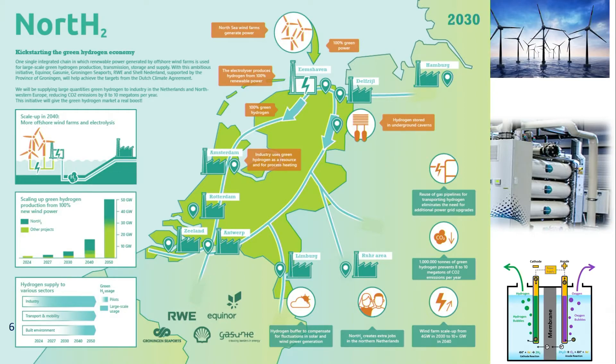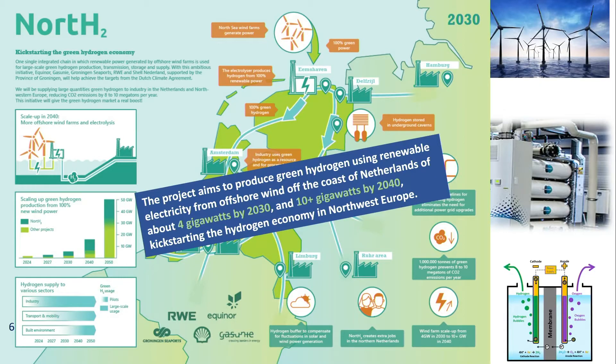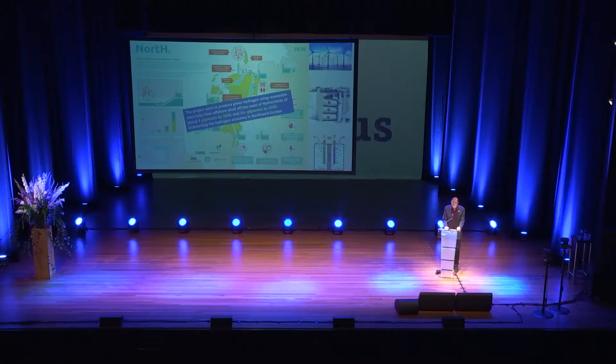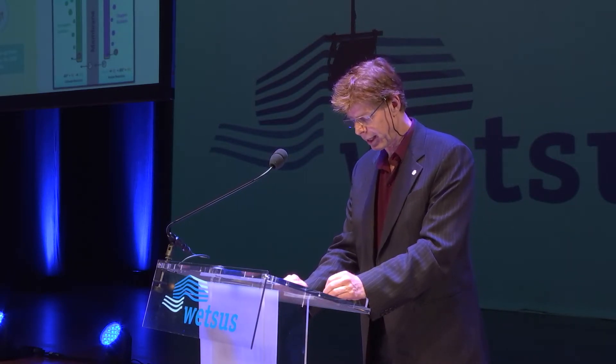Using a backbone of pipelines — partly reusing the existing natural gas grid — the source is offshore wind, pure water, and electrolyzers to produce hydrogen. There is a huge goal: four gigawatt production in 2030 and 10-plus gigawatt beyond that. As an example, one gigawatt of electricity is the consumption of about a million households. The largest hydrogen electrolyzer currently is 10 megawatt in Japan, with a 20 megawatt unit being built in Canada.